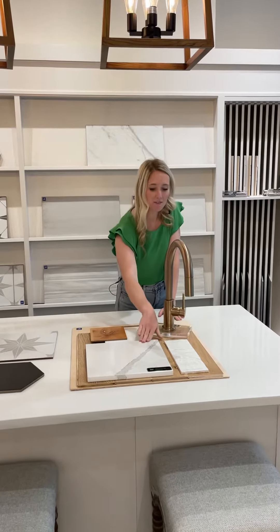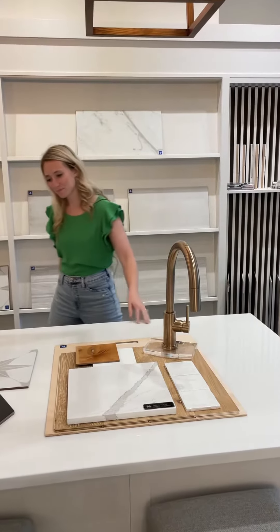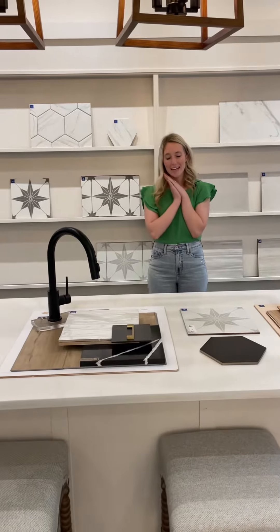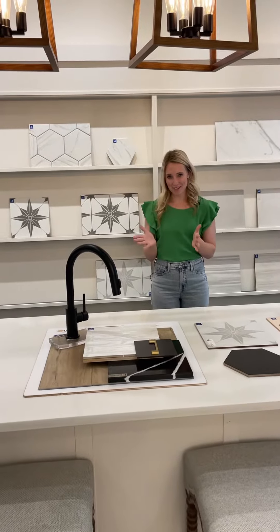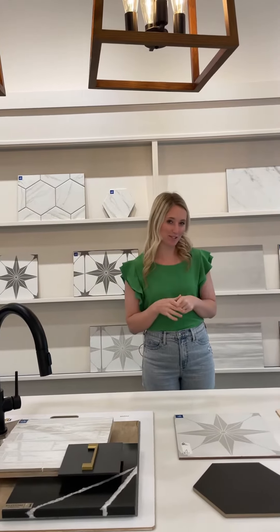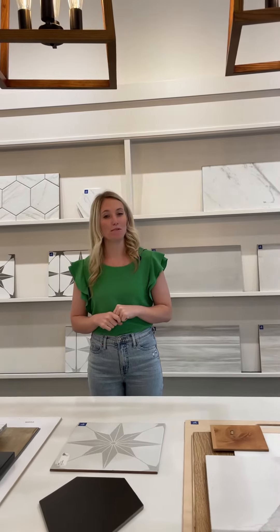This is one of my favorites — a Cambria countertop. And of course, I love this cute little hex tile. But all that to say, June 1st we are going to have food, we're going to have fun, we are going to check out all the design selections. And if you are at all interested in the Cottages at the Park, this is a weekend you do not want to miss.